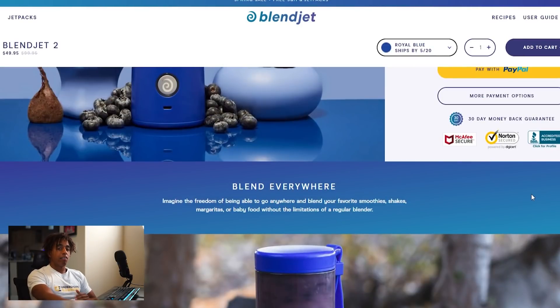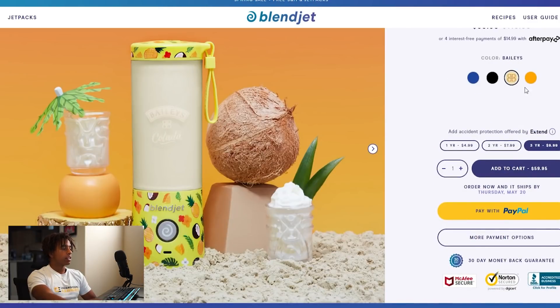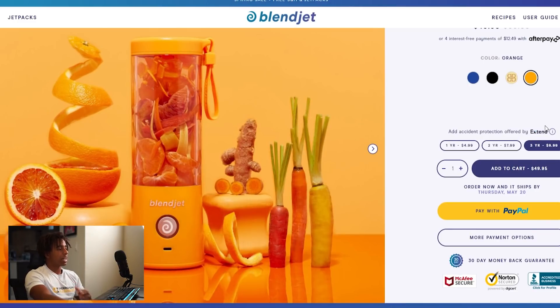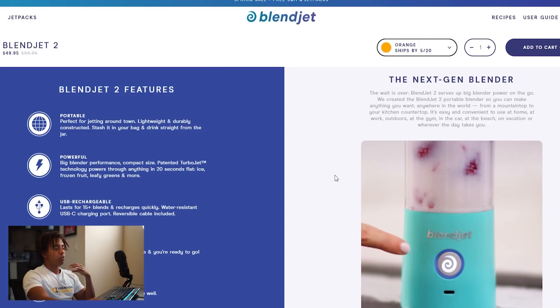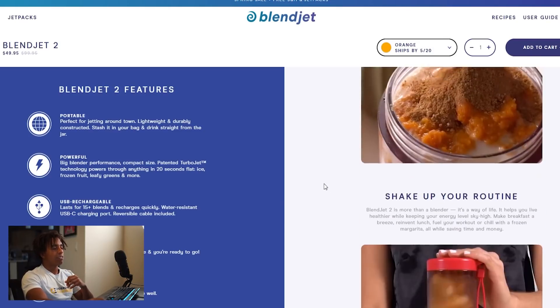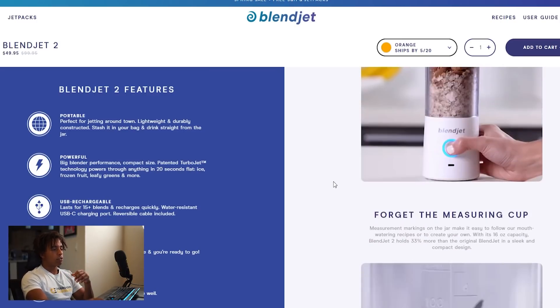Another thing worth mentioning is that they have a ton of really nice custom content. If you click on every single color of their product, you're going to see amazing, high-quality photos that really stand out and capture your attention. As you scroll, you'll see high-quality videos and images that give that wow factor. They show everything really close and high-def, which honestly makes you want to buy the product. Custom content is so important — nothing beats having your own video that stands out from the competition.